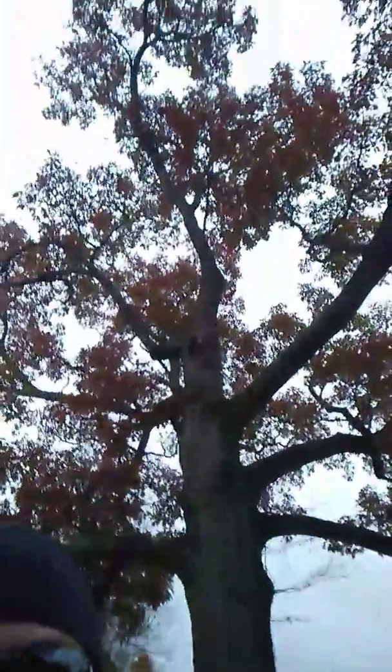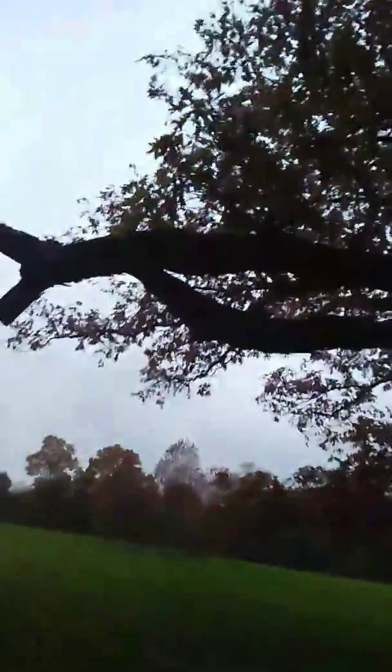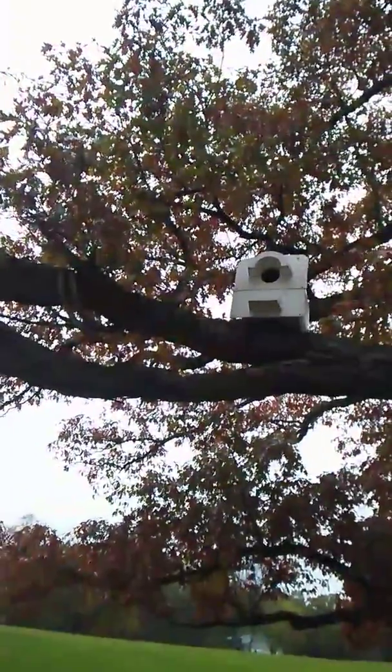I'm just practicing getting better at being in front of the camera. But look at that thing — it's pretty wild. Big monster. Look at that big split — the big branch split at one time. This thing is just a monster. I can't imagine how old that tree is. I'm gonna make you dizzy showing this monster.